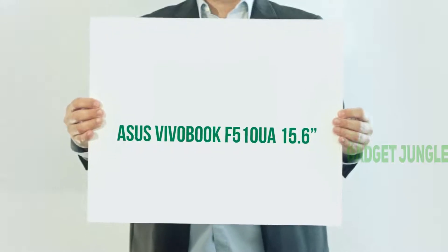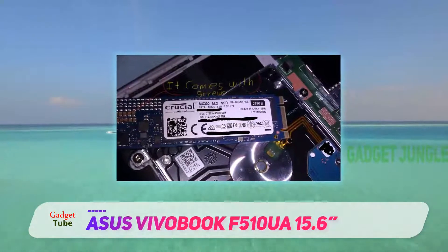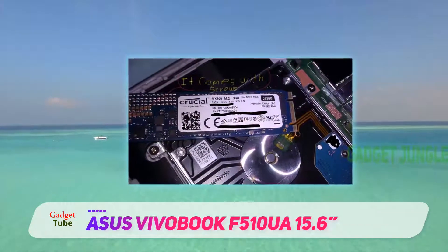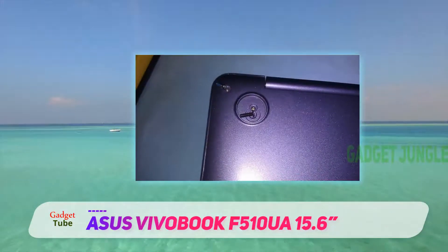Asus VivoBook F510A, 15.6 inches. Made for multitasking, the Asus VivoBook F510A provides everything a modern professional needs in a stylish, portable package.